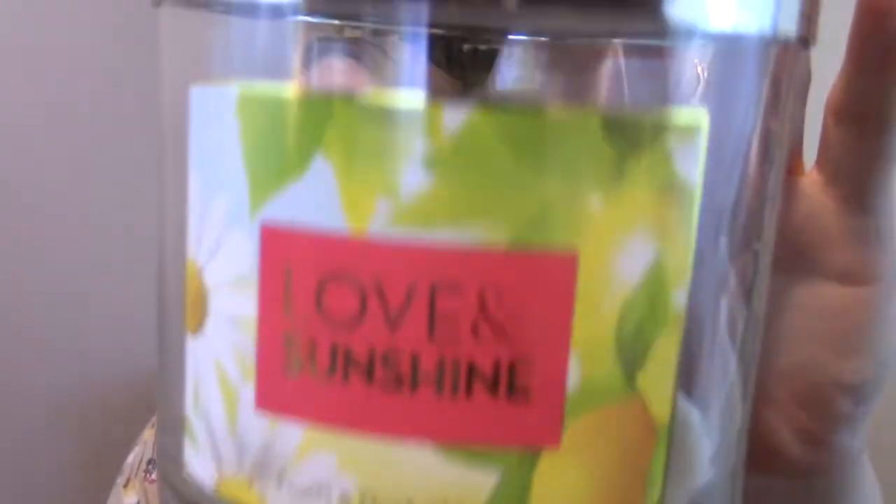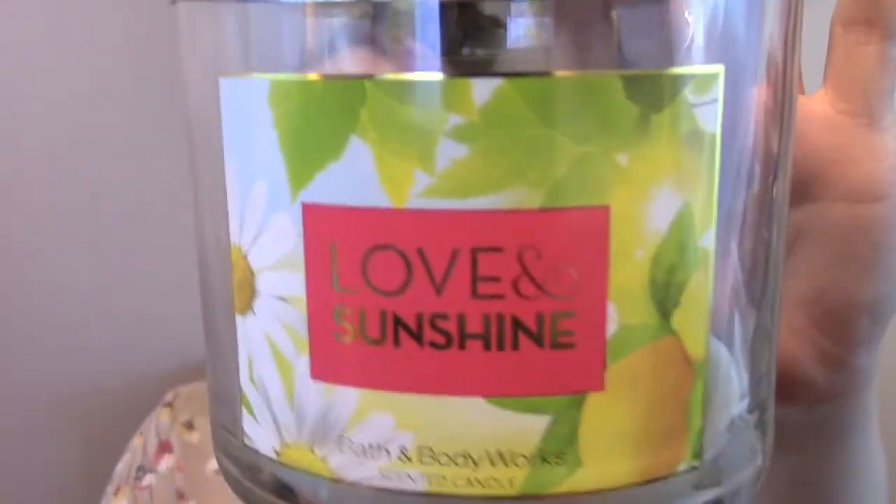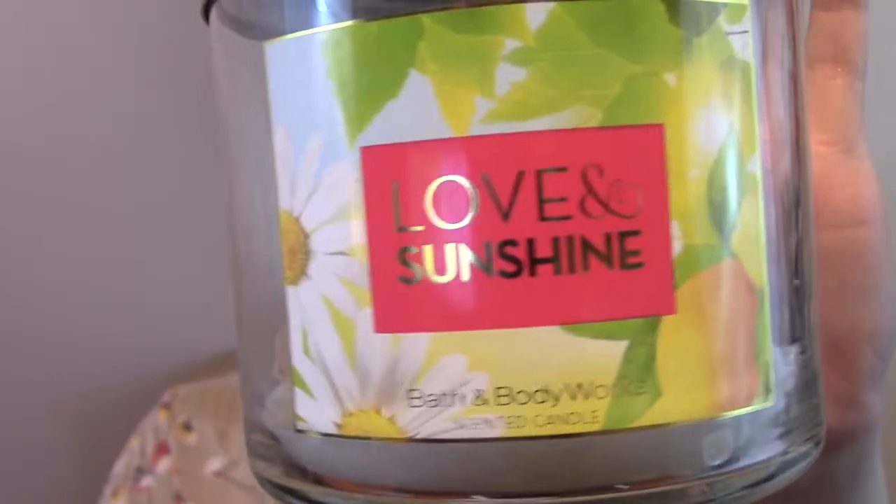Hello all, how are you doing today? I am here with a candle review for you. The candle I'm going to review is Love and Sunshine. Let's just get right into it. Love and Sunshine was just an individual release — kind of like a solo release — that was released along with the body care and a new line of soaps that came out recently.